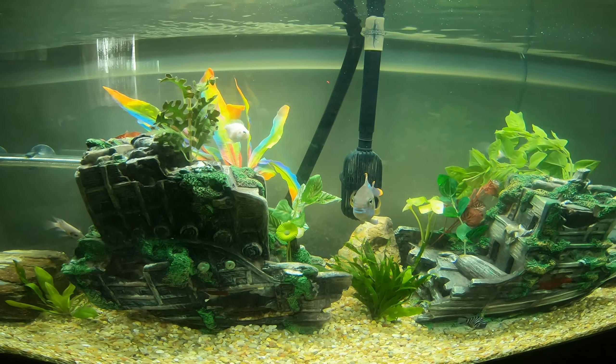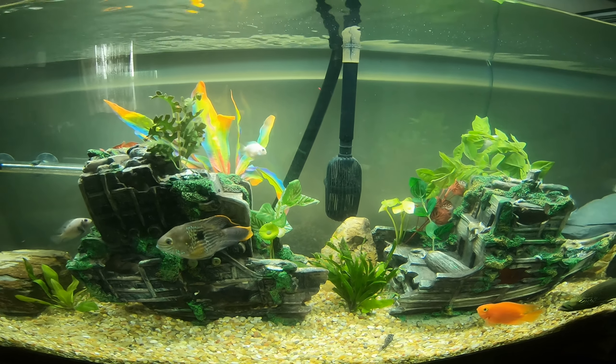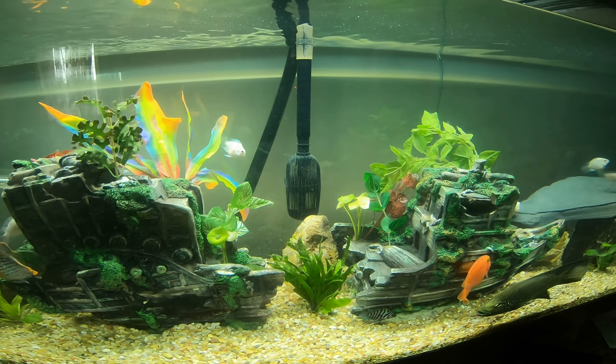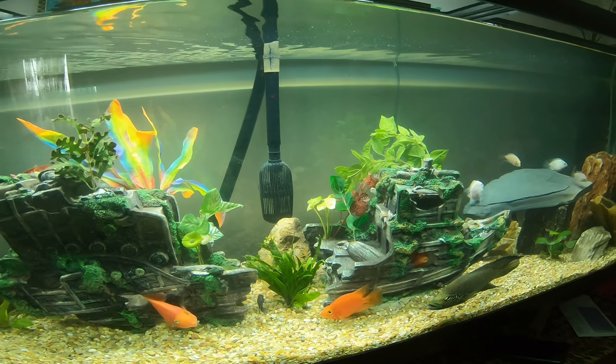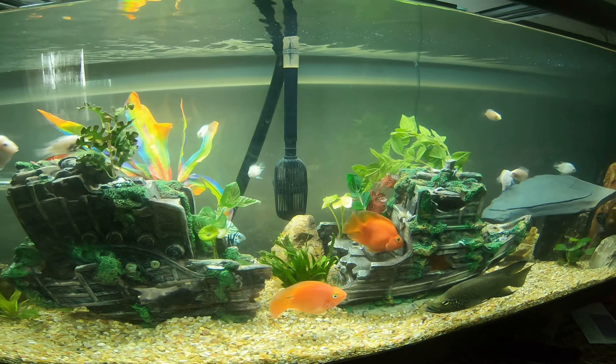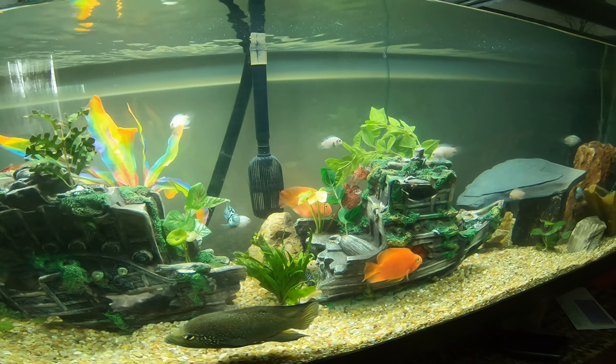I bought them at PetSmart. The reason why is that I saw these fish and they were not very happy about the way they were being taken care of. I don't want to put them in a bad name for how they take care of their fish.